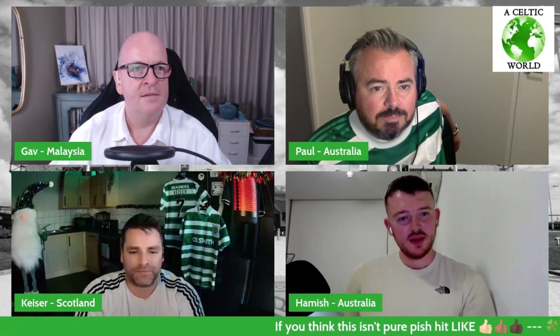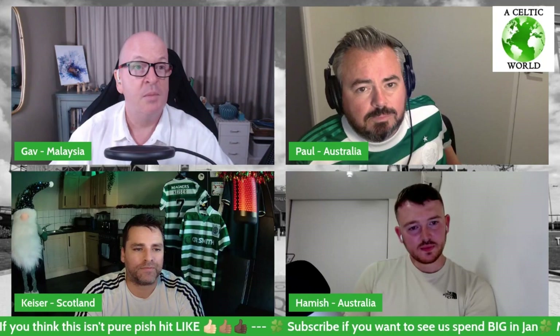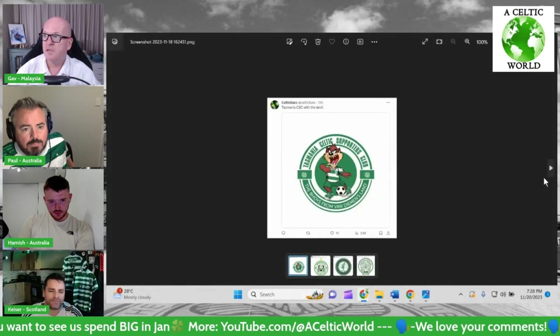He's a guy from Celtic Bars who's written a book all about CFCs all over the world. It's about Celtic fans, how it all began, and the stories of how these clubs came to be. Pretty interesting. I've got a few crests here to show you, which he's been putting up on Twitter recently.